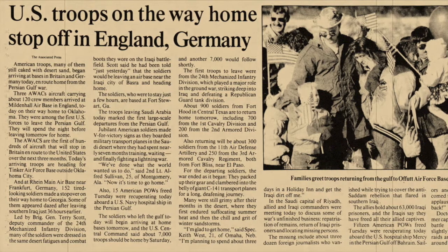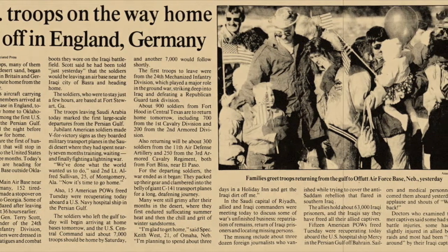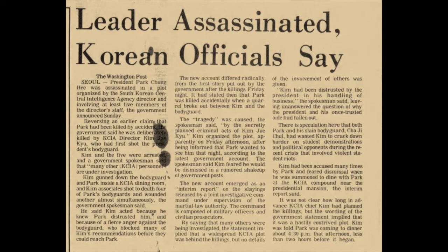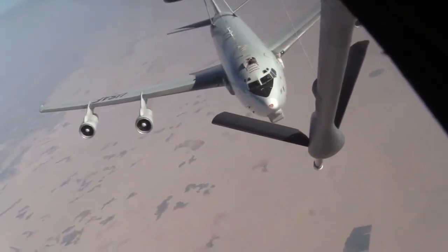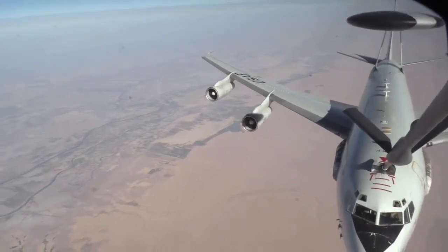The Boeing E-3 Sentry aircraft is used by the United States, NATO, Royal French, and Royal Saudi Air Forces. In October 1979, two E-3 aircraft, 240 aircrew, and support personnel responded to a short-notice deployment to South Korea following the assassination of President Park Chung-hee. E-3 aircraft and air crews flew 54 missions totaling 370 flying hours and provided deep-look surveillance into the Korean Peninsula.